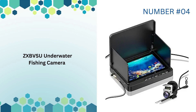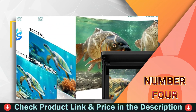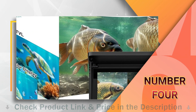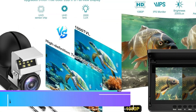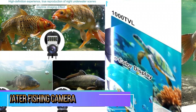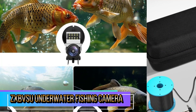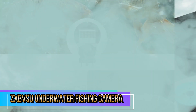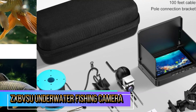Our fourth pick is the ZX-BVSU underwater fishing camera. The ZX-BVSU underwater fishing camera is a versatile and high-performance tool designed to enhance your fishing experience across various environments, including ice fishing, lake fishing, and even from boats or kayaks. With its array of features, including infrared night vision, a portable design, and a sturdy cable, this camera aims to deliver a comprehensive underwater viewing experience.